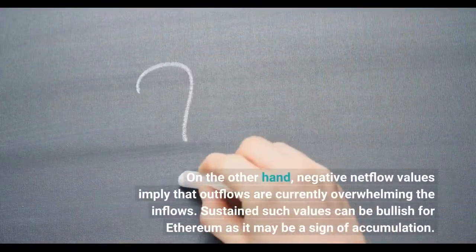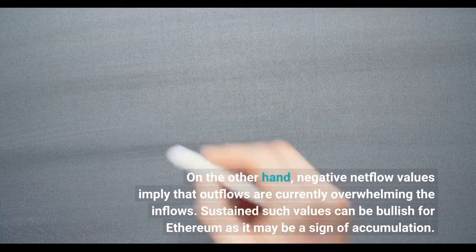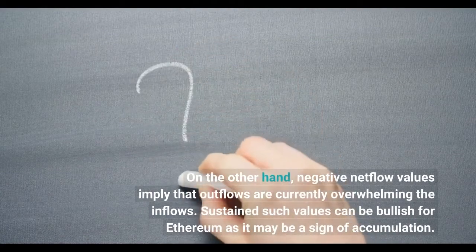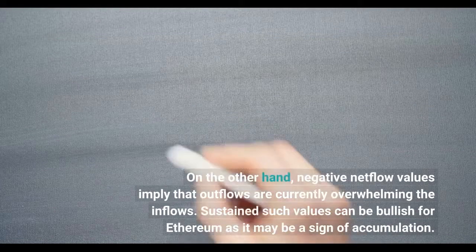On the other hand, negative net flow values imply that outflows are currently overwhelming the inflows. Sustained such values can be bullish for Ethereum as it may be a sign of accumulation.